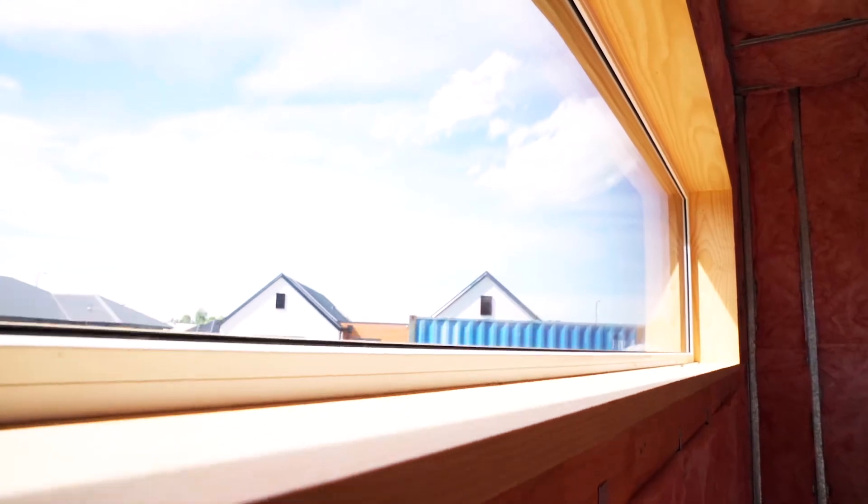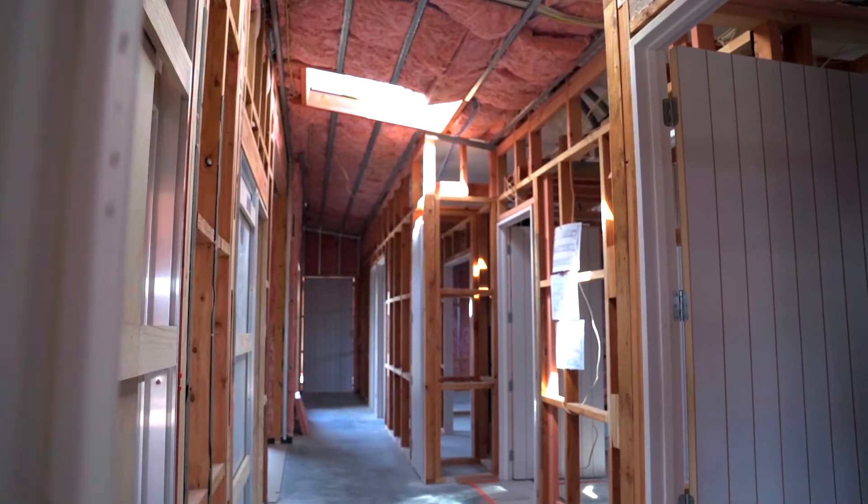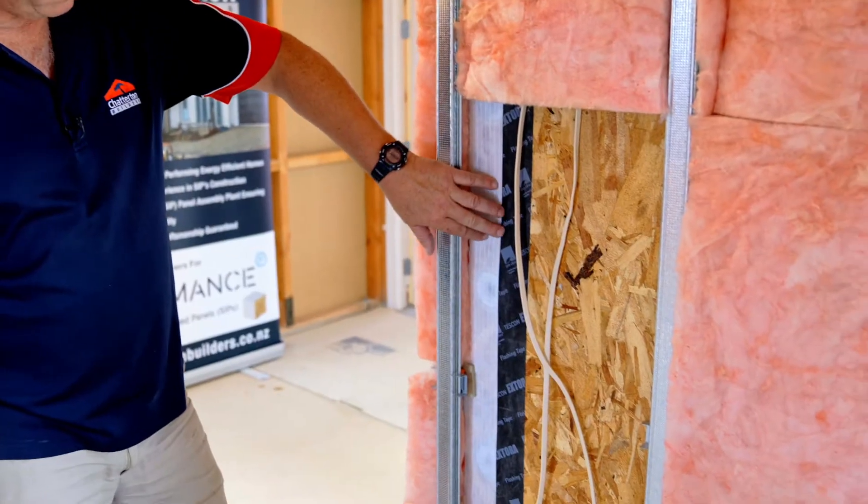Hi, Brent Chatterton from Chatterton Builders. I just wanted to run you through the advantages of building with a certified passive house in our show home here. There are high levels of comfort and longevity of the building due to the moisture and mould-free home, due to the mechanical heat ventilation giving constant fresh air into the home, because this construction is scientifically based and assessed to measure the performance of the home. Come on inside and we'll have a look and run through the five principles of passive house.